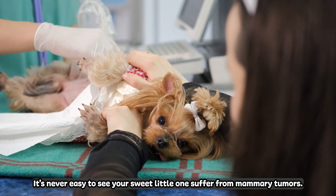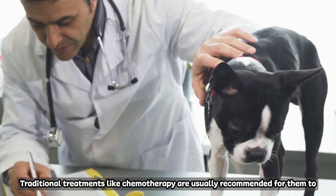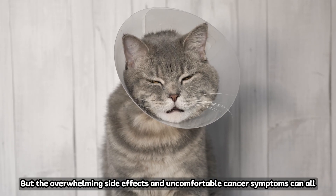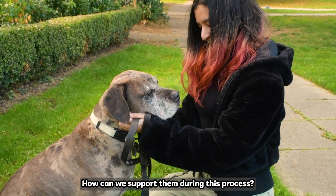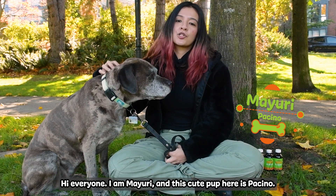It's never easy to see your little one suffer from mammary tumours. Radiational treatments like chemotherapy are usually recommended for them to win this battle. But the overwhelming side effects and uncomfortable cancer symptoms can all be too much. How can we support them during this process? Hi everyone, I am Mayuri and this cute pup here is Pacino.